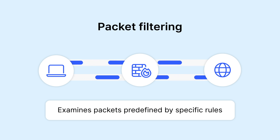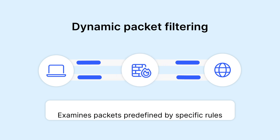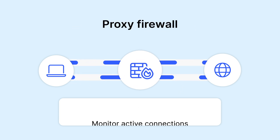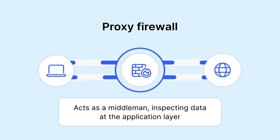Alternatively, stateful inspection firewalls have dynamic packet filtering capabilities and monitor active connections, making decisions based on the traffic state. Application level proxy firewalls act as a middleman, inspecting data at the application layer. They provide more security but reduce speed.